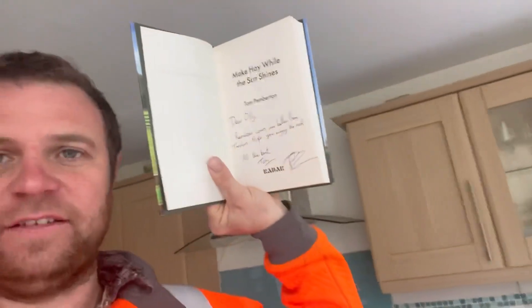Look what's arrived - it's a signed copy. Unfortunately he's actually put my name in it so I can't sell it for a profit on eBay, but thanks anyway Tom for signing it. Don't forget, available in all good bookshops.